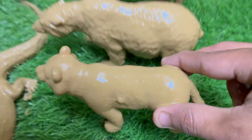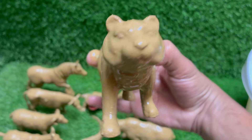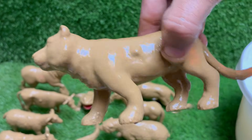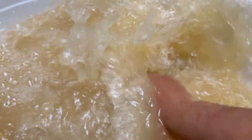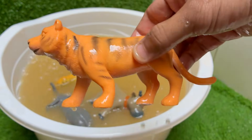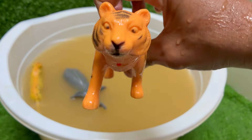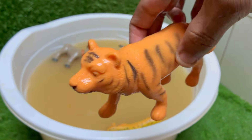Tigers are the largest cats in the world. A male Siberian tiger can weigh over 600 pounds and grow up to 10 feet long with tail. Tigers are mostly nocturnal — their eyes are specially adapted for night vision and they can see six times better than humans in the dark. Tigers are endangered due to poaching and habitat loss, with only around 4,000 tigers left in the wild.